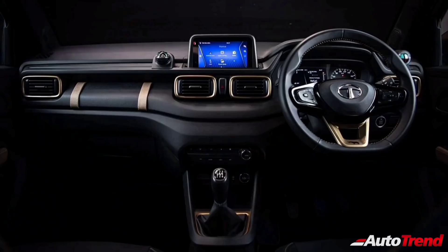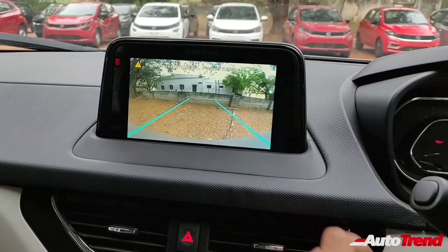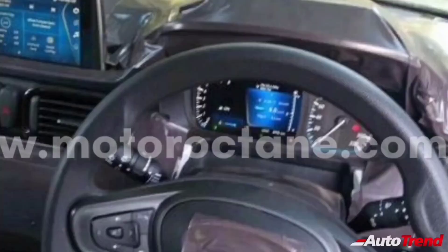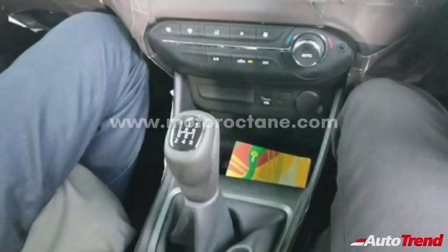Just like the exterior, the interior of the HBX is also going to be almost similar to the concept in terms of overall design, features, and space. Just like the Nexon and the Altroz, the 7-inch touchscreen will be placed at center stage on top of the center console, offering Android Auto, Apple CarPlay, voice command assist, reverse parking camera, and an 8-speaker surround sound system from Harman, What3Words and Aira connected car technology, along with automatic climate control. The HBX will also offer a full-color semi-digital instrument cluster similar to that seen on the Altroz top-spec variants, along with cruise control, automatic headlamps, automatic wipers, keyless entry with push button start, and automatic climate control on top-spec variants.